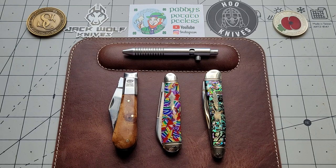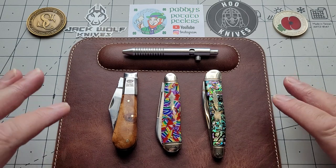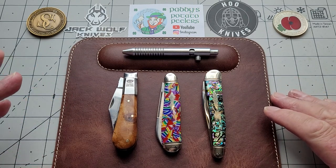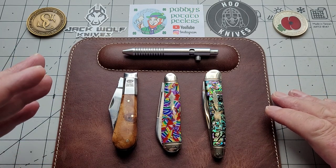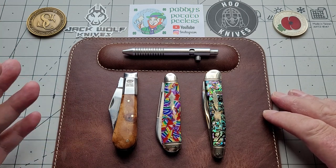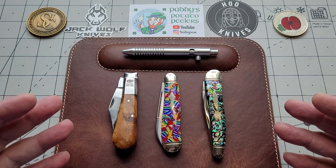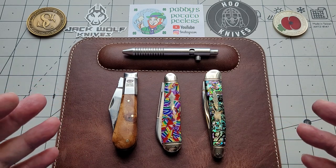Good morning! This is just a wee show-and-tell video. There's been a little video rolling around and somebody asked about your three — what should we call them — church knives, executive knives, knives that you go to a wedding with. Your sort of knives that you can bring out anywhere and you're not going to scare the sheeple.